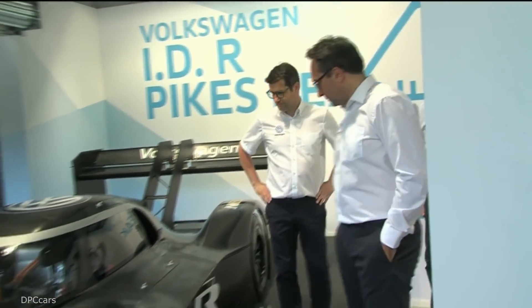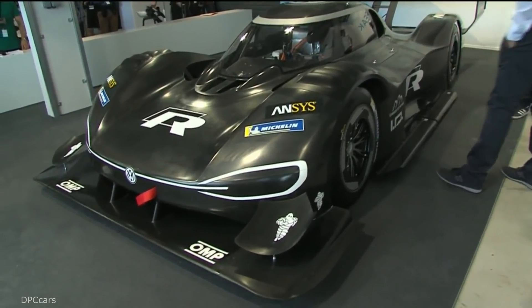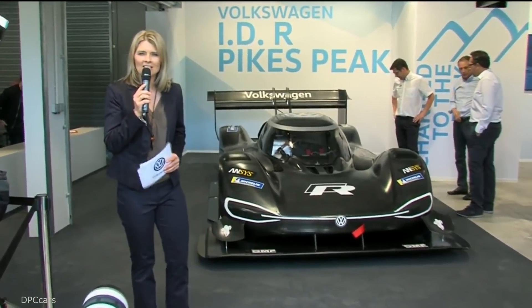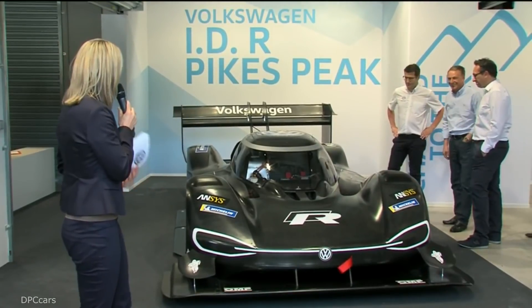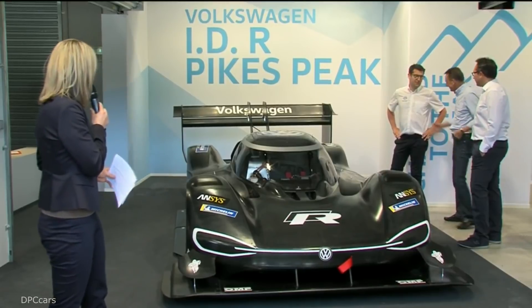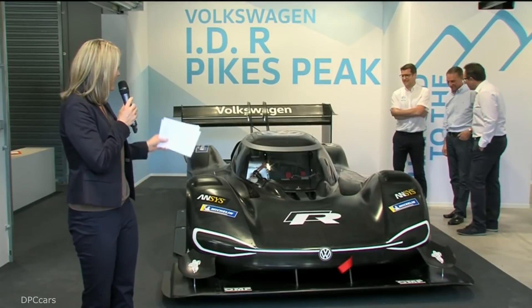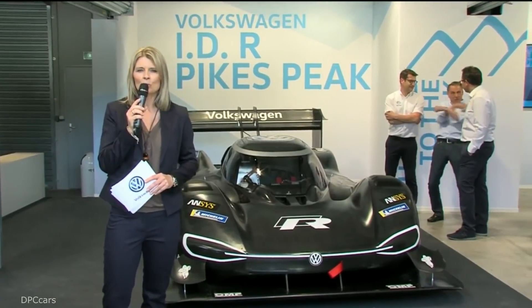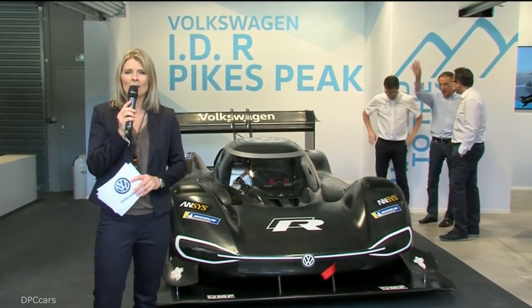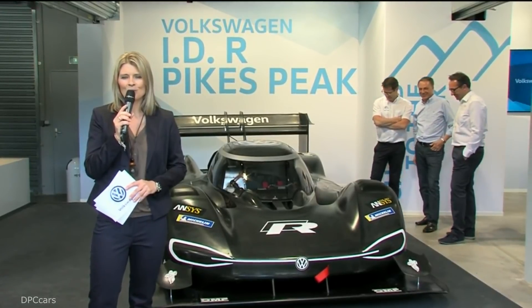This is a great moment to say goodbye to our spectators in the live stream, as this is the end of the official part of the presentation. I hope everybody enjoyed it. These gentlemen deserve a little applause for the car and for being here telling us everything about it. Don't forget to be back again in June for the race at Pikes Peak. Bye-bye to everybody on the live stream and thanks for joining.